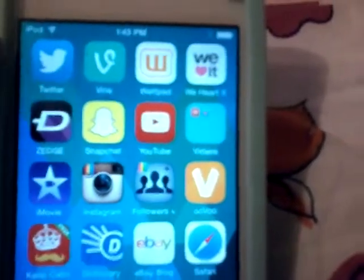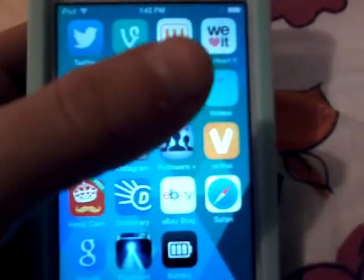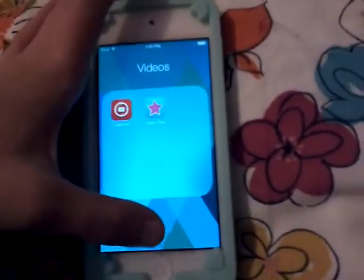Then I have Twitter, Vine, Wattpad, WeHeartIt, Sedge, Snapchat, YouTube, and then a Videos folder which has Video Star and YouTube Capture.